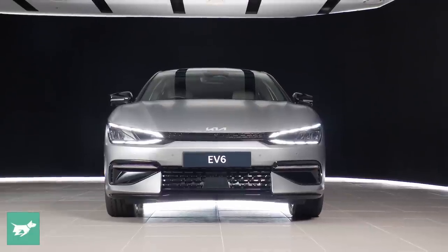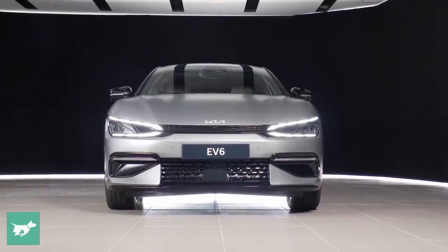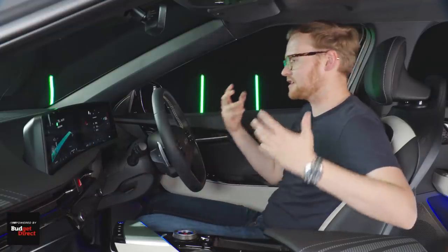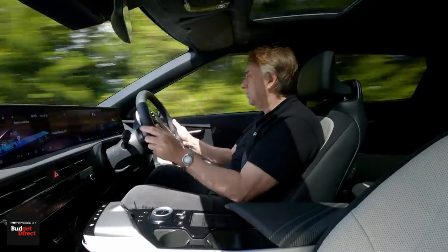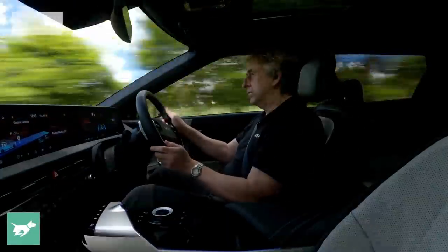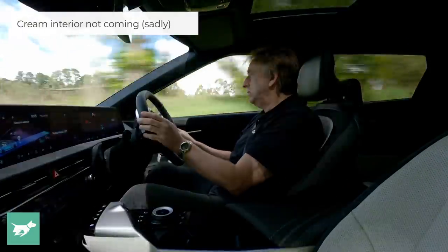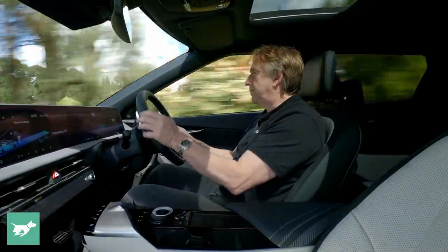In terms of what we don't know, we don't really know what the interior of the base car is going to be like for Australia yet, nor do we know what the GT will really be like inside. By the way, this is the only interior colour — there is a cream interior available but that's not coming to Australia, sadly.